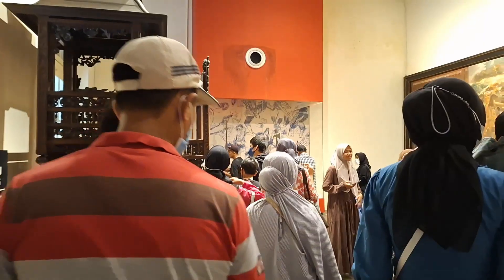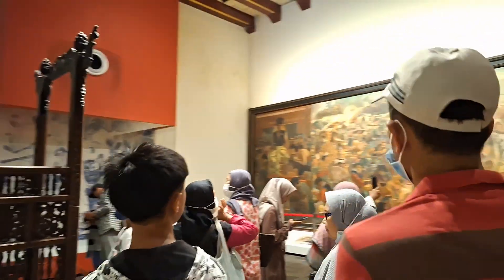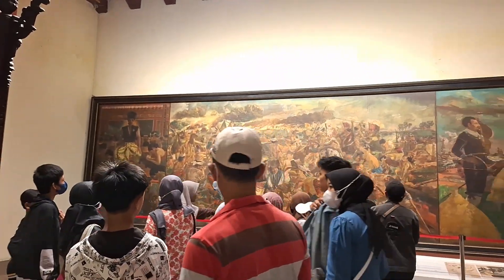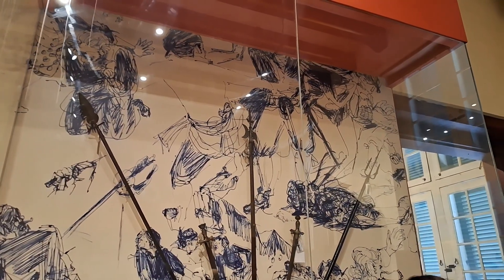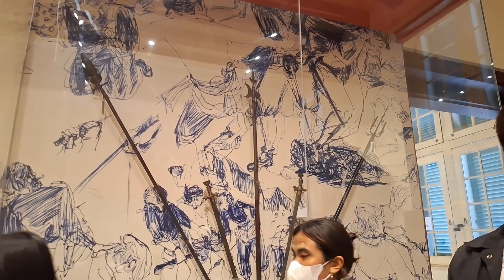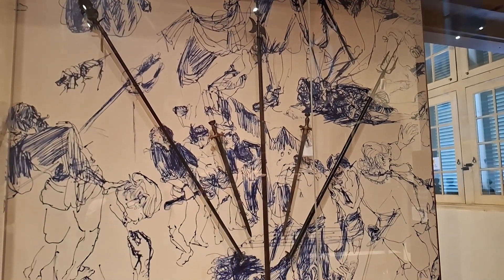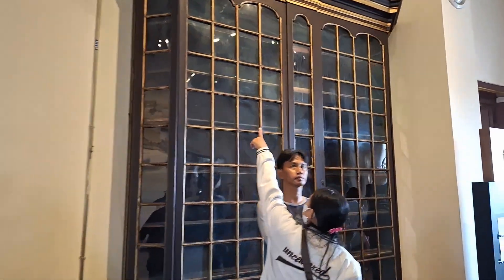Selain benda bersejarah, museum ini memiliki patung Dewa Hermes yang merupakan dewa dari mitologi Yunani, melambangkan keberuntungan dan perlindungan bagi kaum pedagang. Letaknya ada di perempatan Harmoni. Kurang lebih ada 23.500 koleksi barang, baik dalam bentuk asli atau replika.